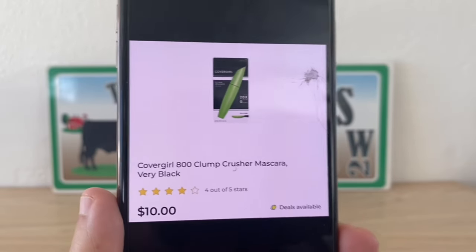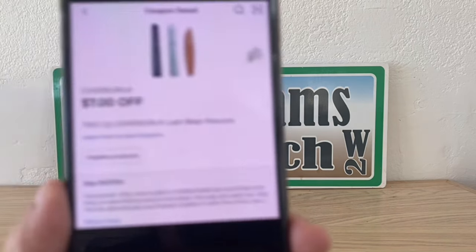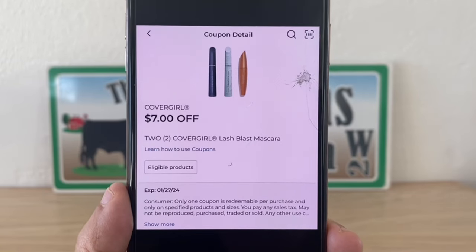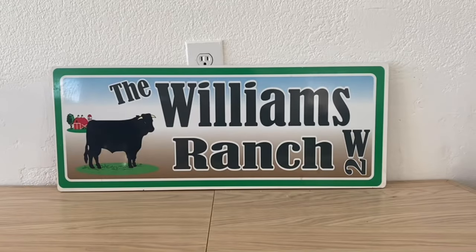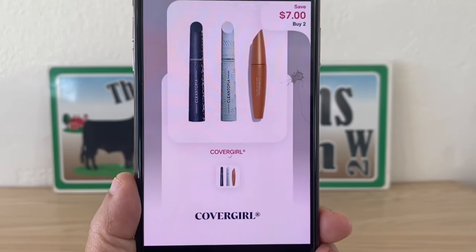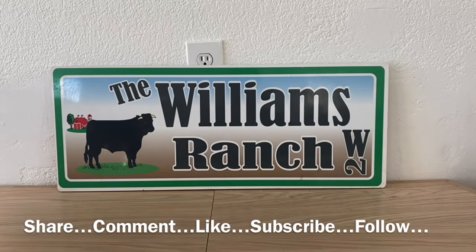Our next double dip glitch is going to be on the CoverGirl mascara at ten dollars. Grab two at ten dollars — you can mix and match with a lot of products, but I'm picking up two mascaras since that's the least priced item for this deal. Utilize the seven dollar digital coupon at Dollar General, paying thirteen dollars out of pocket, then submit to Shopmium for seven dollars back, making this a final price of six dollars.